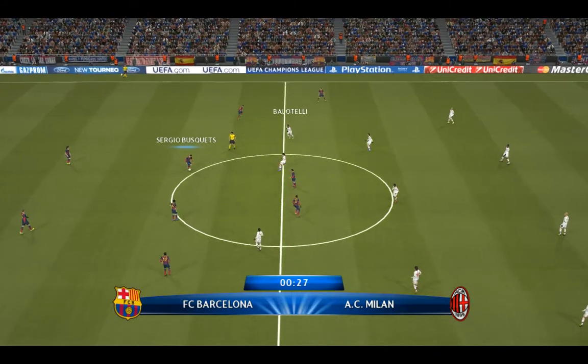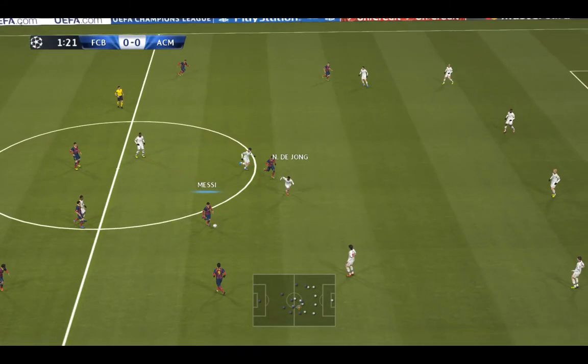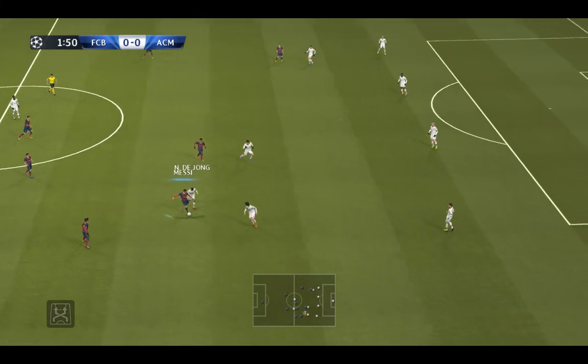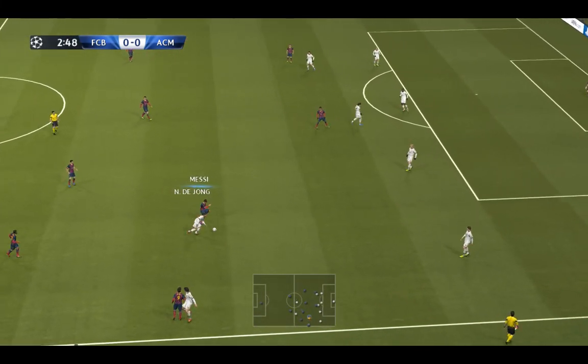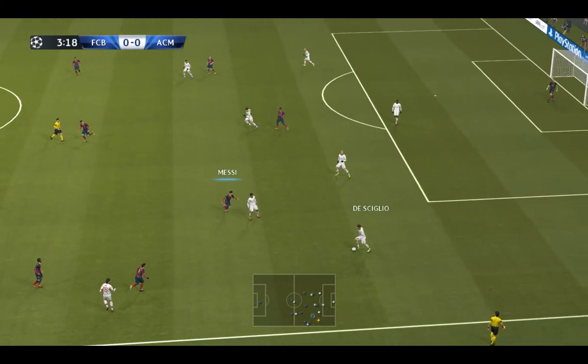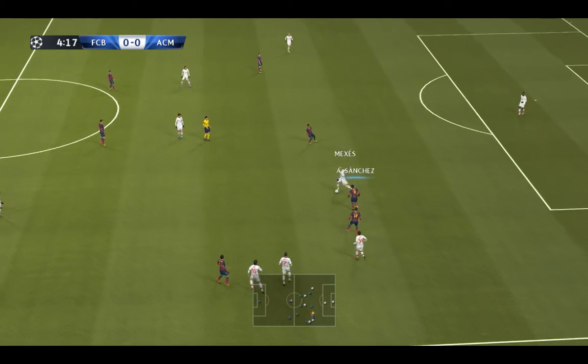Let's get down to business: Barcelona against Milan, a beautiful venue in a stunning city. The Estadio de Luz holds over 65,000 fans — no surprise it's been awarded the status of a UEFA elite stadium.